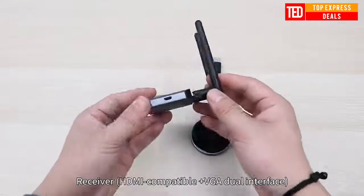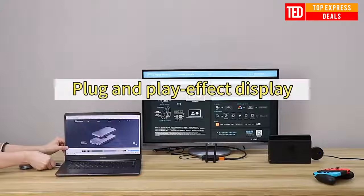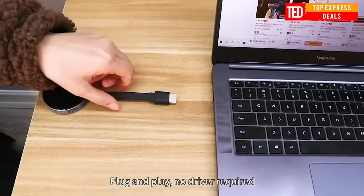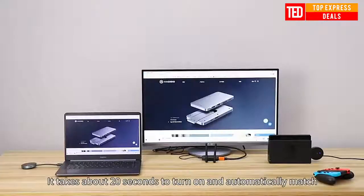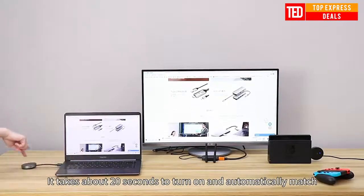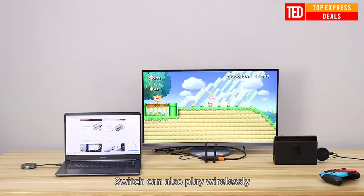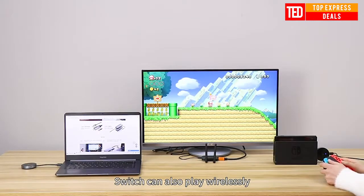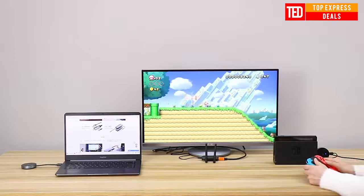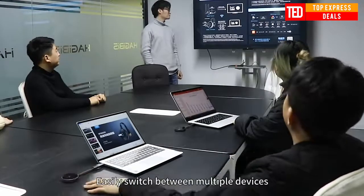Hajibus wireless HDMI-compatible video transmitter and receiver. Eight transmitters can be connected to one receiver at the same time. One-click switch does not interfere with each other, and multiple screens can be shared.